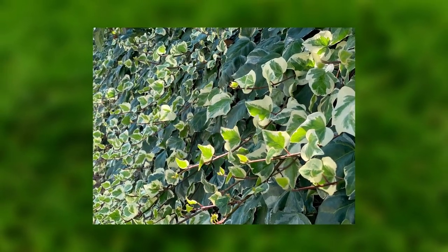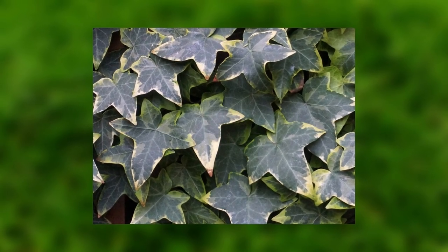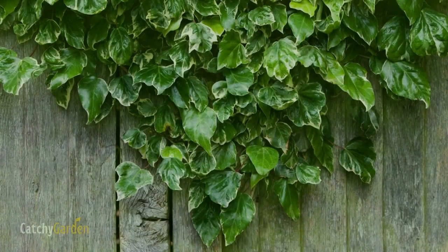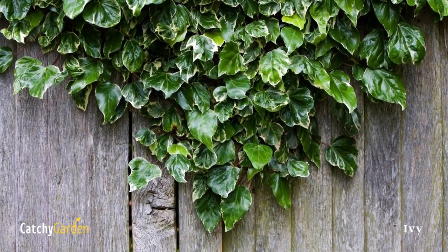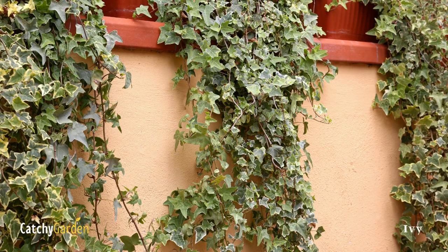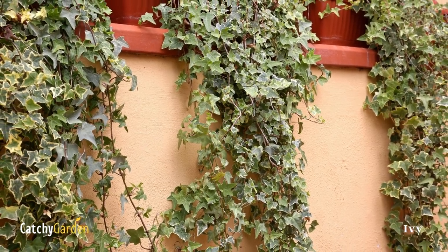Although it spreads aggressively, it is easy to prune it back so that it stays neat and within a few feet of the fence. Climbing ivy, as opposed to creeping ivy, should be used. Ivy can survive in USDA plant hardiness zones 5 through 11.